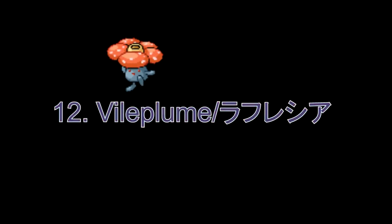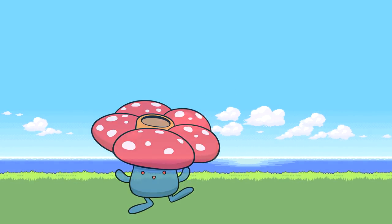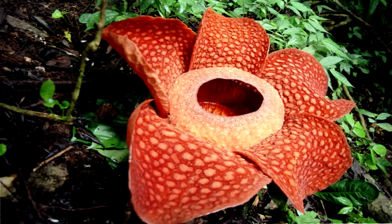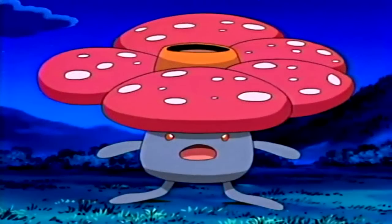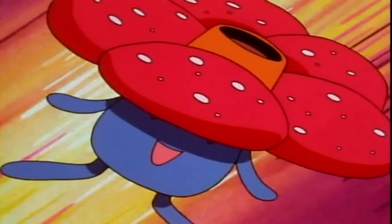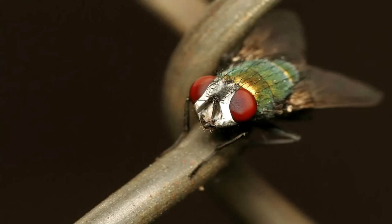Number 12: Vileplume. It looks like a cute flower but its real-life counterpart is the Rafflesia arnoldii. The Rafflesia arnoldii is one of the largest carnivorous flowers in the world. Its other name is the Corpse Flower, because its colour and smell resembles rotting flesh, which is used to attract flies for it to eat.